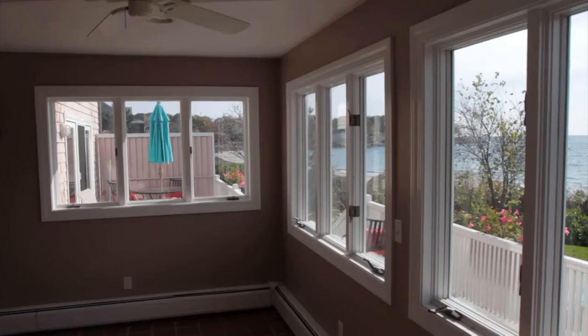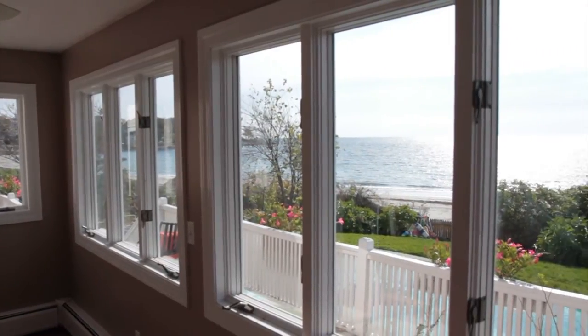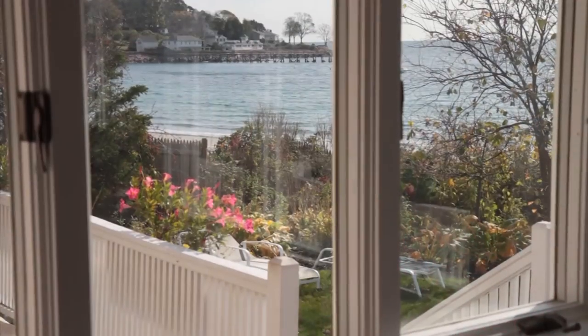That took less than two hours. Let's check in with Erin to see what she thinks. Wow, what a difference. So much less glare. The outdoors looks inviting. And even more important, I know that my skin is protected. My kids' skin is protected. Thanks so much.